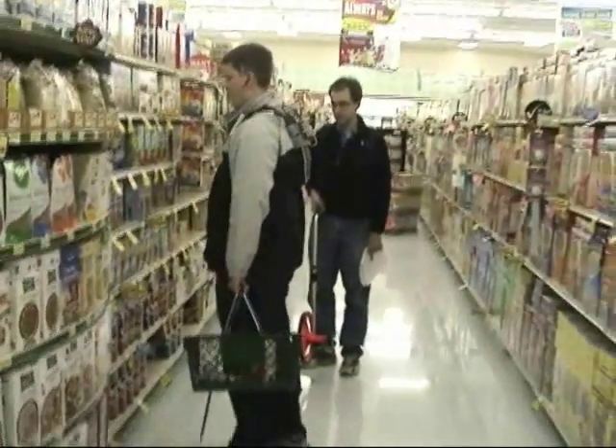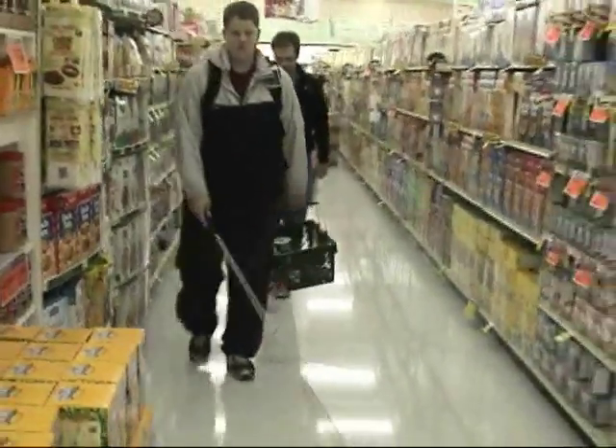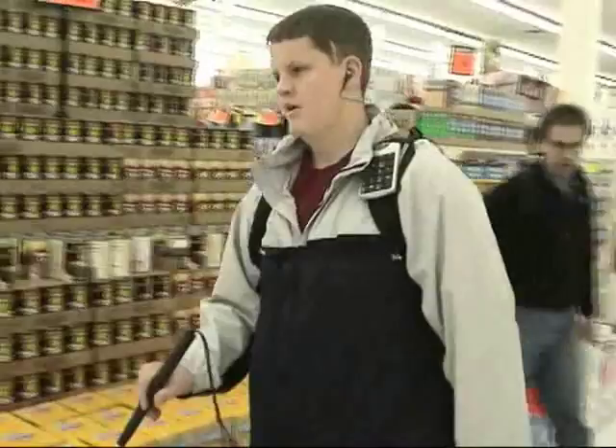For example, a peanut butter jar can be easily distinguished from a can of corn by touch. In the case of identical containers, shaking or verifying the container at checkout could be used to resolve product questions.